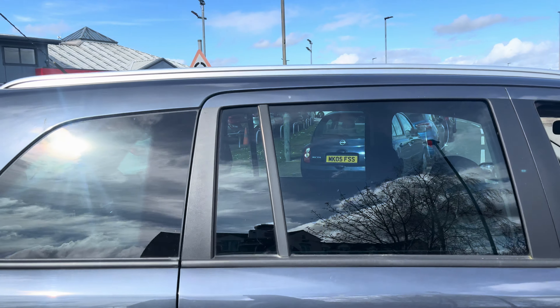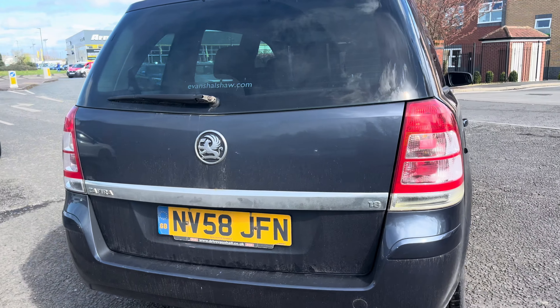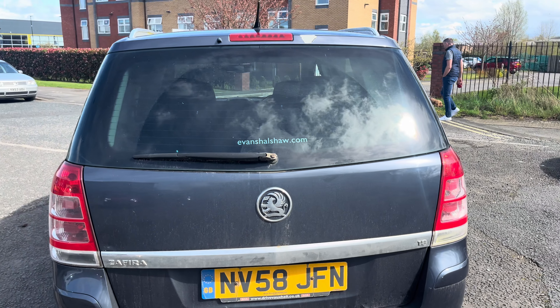We've got tinted rear windows. Heading around the back of the vehicle, the rear bumper is intact and there's no damage — cosmetically clean. The tailgate opens and closes as it should, and the rear wiper blade works fine.